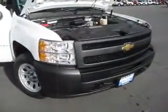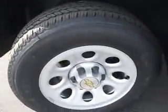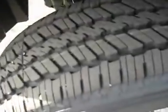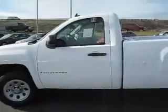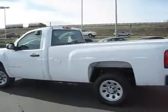This 2009 Chevy Silverado 1500 half-ton pickup truck is powered by a 4.3 liter V6 engine. It has 17-inch wheels and tires that are brand new, of course. It's a single cab, long bed — perfect work truck or everyday driver.